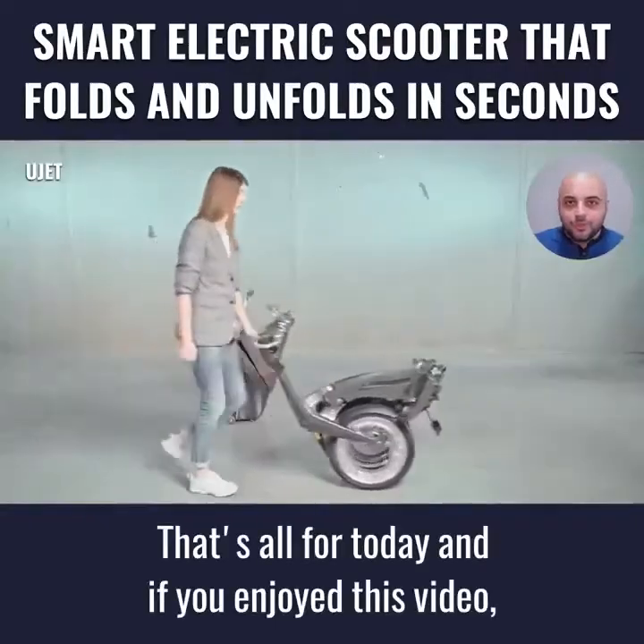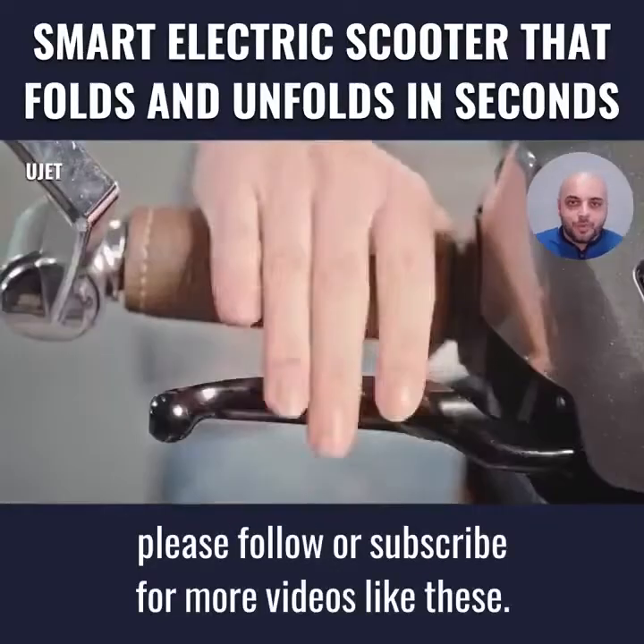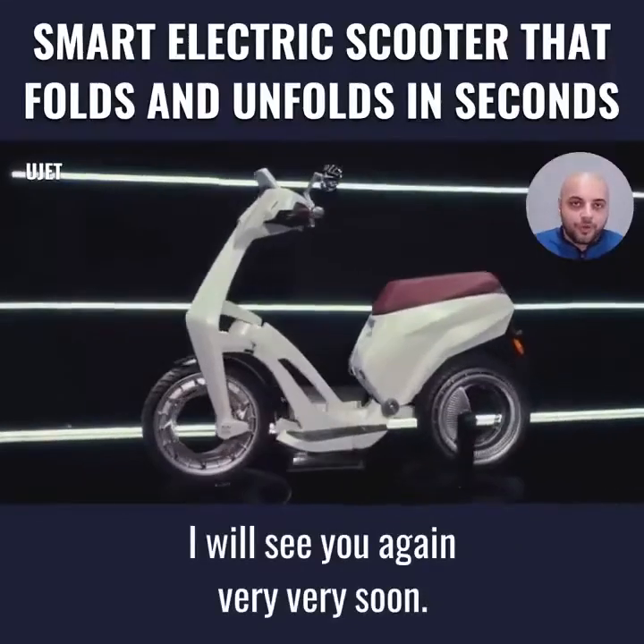That's all for today, and if you enjoyed this video, please follow or subscribe for more videos like these. I will see you again very soon!